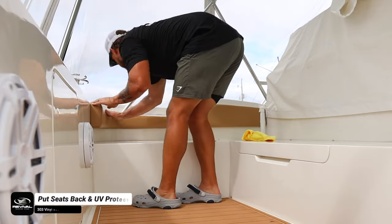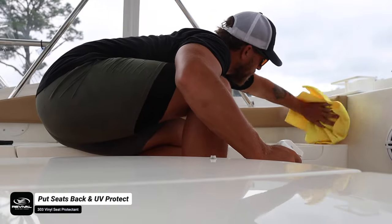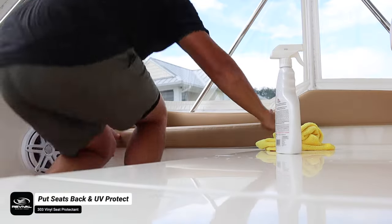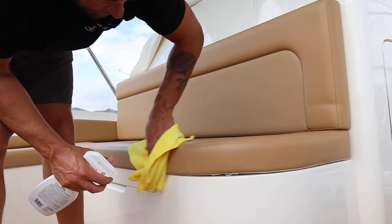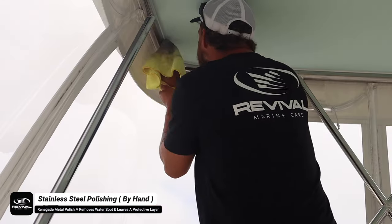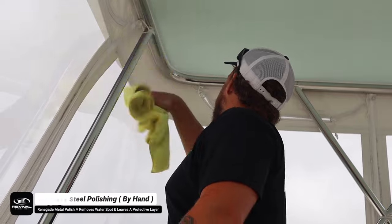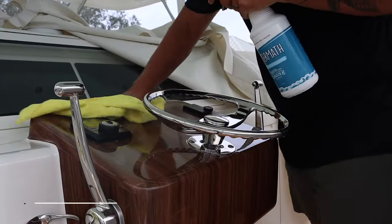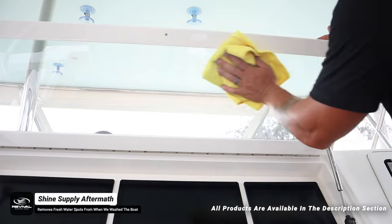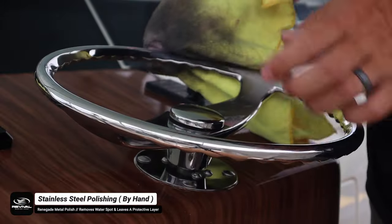First we put all the seat cushions back and wiped them with 303 Protectant — a good UV-protective product that lightly cleans the vinyl surface. The customer requested the 303 and it came out great. Then in the flybridge area we went over all the stainless steel with Renegade metal polish to remove water spots and light rust marks, leaving a nice protection behind. We also cleaned all screens, dash, and console areas with Shine Supply Aftermath, which removes light dirt and water spots while leaving SiO2 protection.